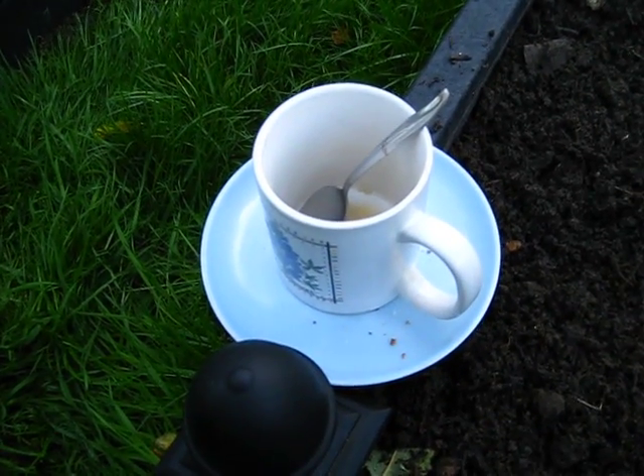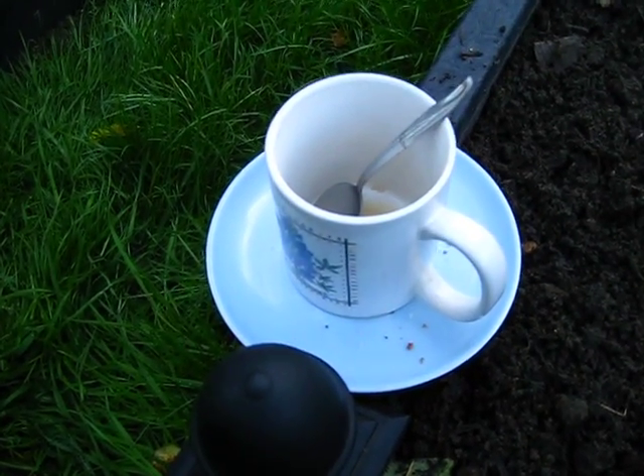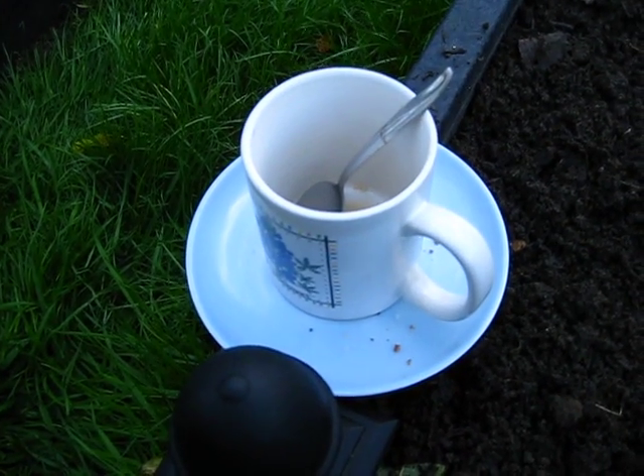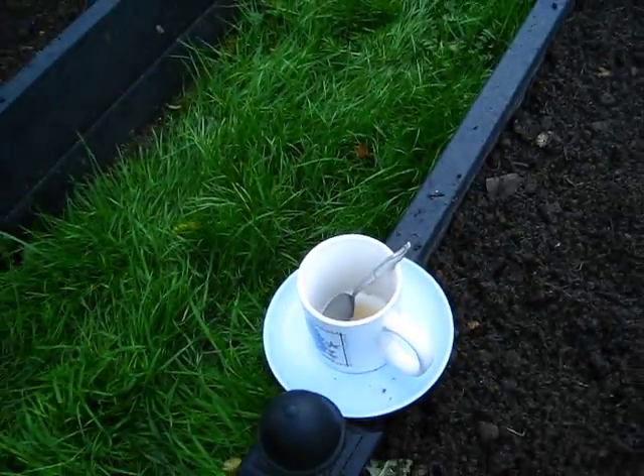Good morning. You just missed my second tea break of the day — tea and another slice of delicious homemade lemon drizzle cake. Very nice.